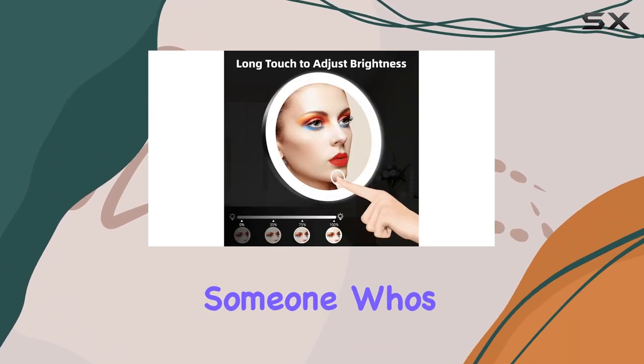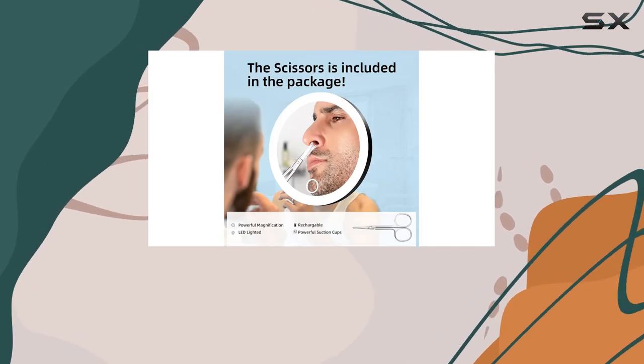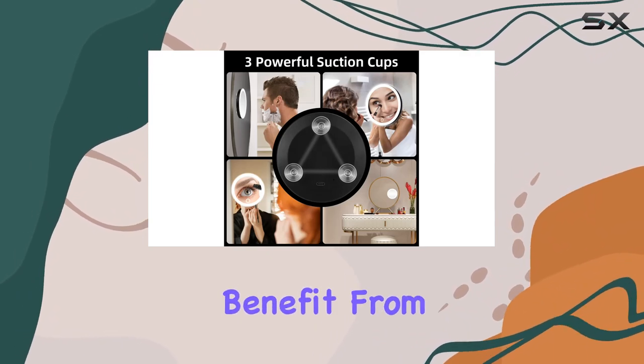Now let's talk about who this mirror is perfect for. If you're someone who's serious about makeup or has specific facial needs, this is the mirror for you. It's also a thoughtful gift for the elders in your life or anyone with blurred vision who could benefit from the magnification.